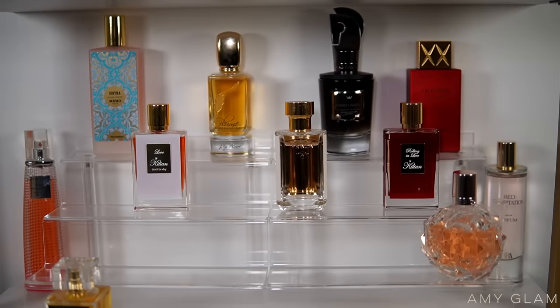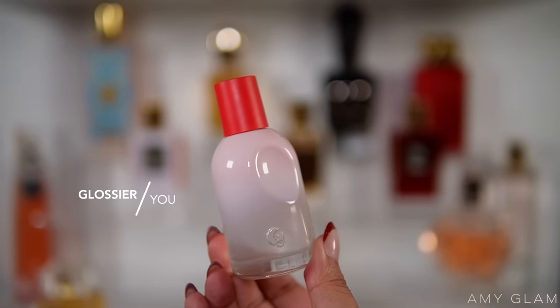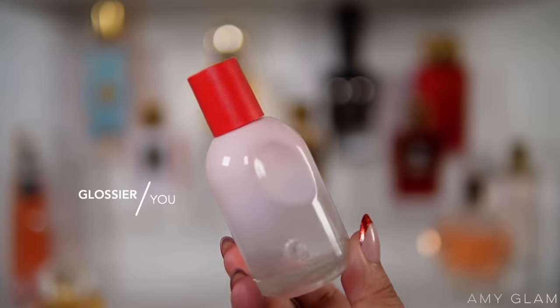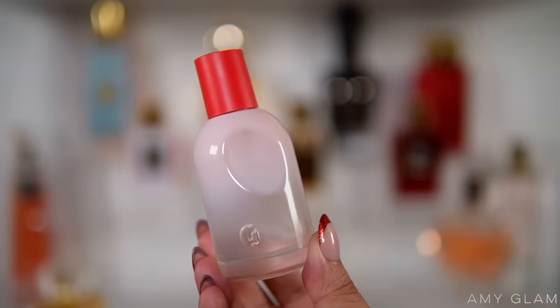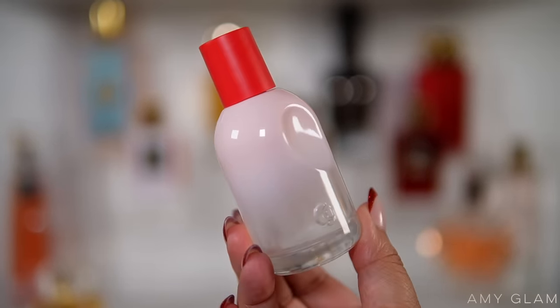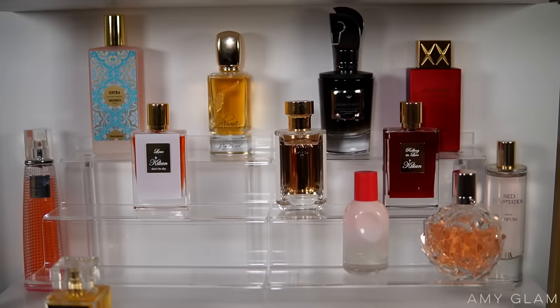Next I'm going to add two for my casual days — running errands when I just want to throw something on quickly. First is Glossier You, which I haven't worn in a good minute. It has a little bit of a peppery touch so some days it stands out more than others, but it's great to just throw on. It smells really good, musky and skin-like, and great for everyday wear.